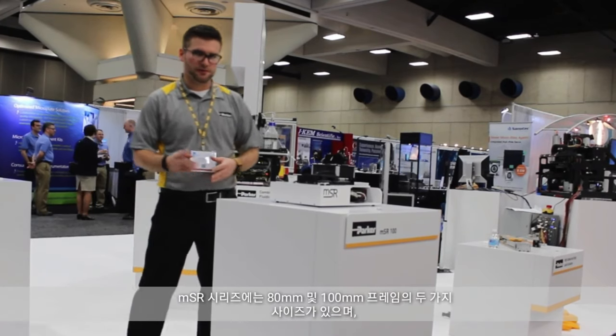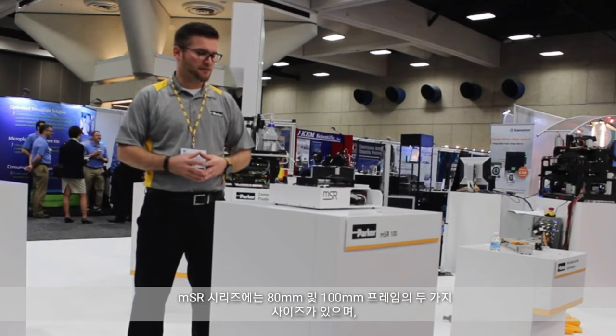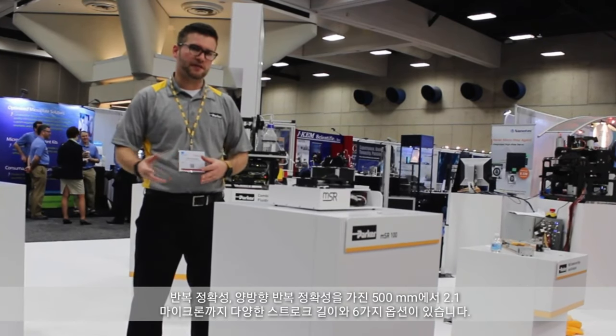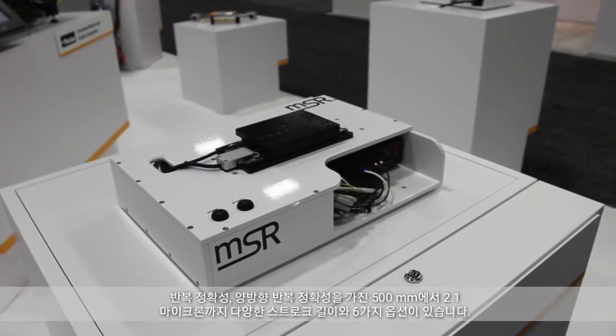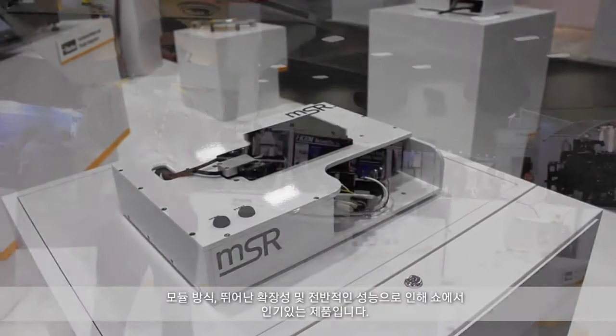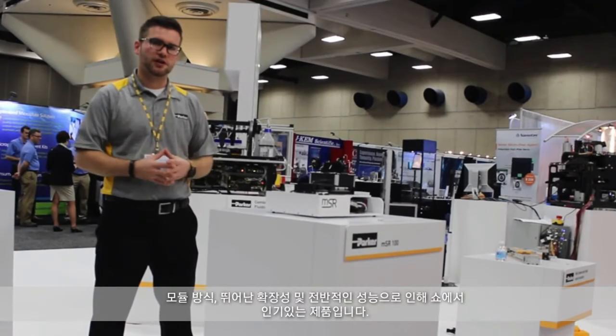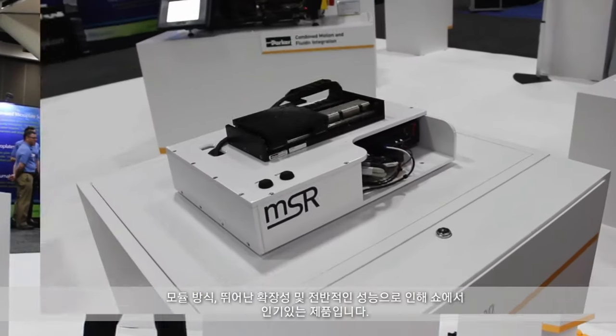The MSR series is available in two different frame sizes — both an 80 and a 100 millimeter frame — and a variety of stroke lengths up to 500 millimeters, with bi-directional repeatabilities down to 0.1 microns and six different encoder options. It's definitely been a popular product for us here at the show due to its modularity, flexibility, and overall performance.